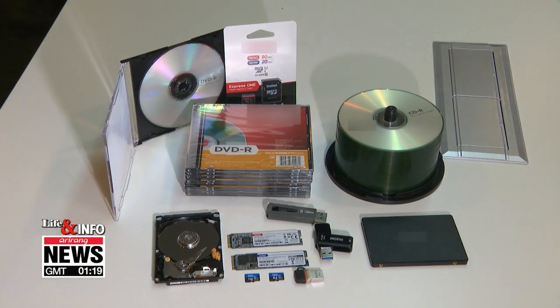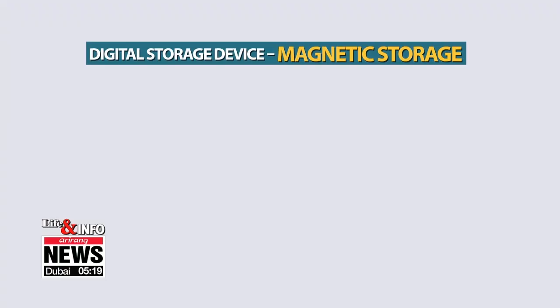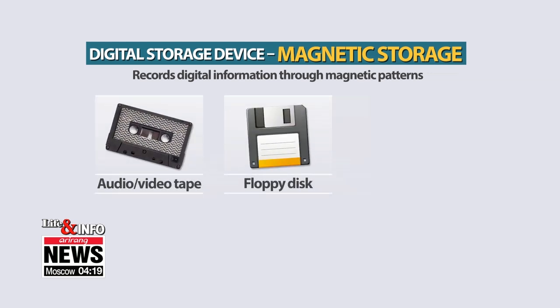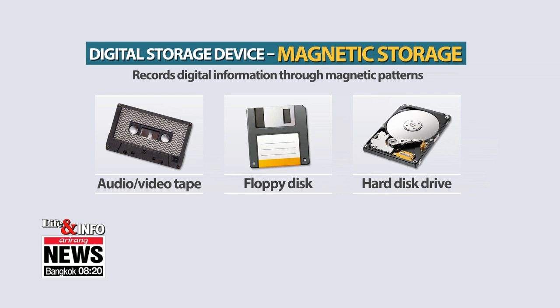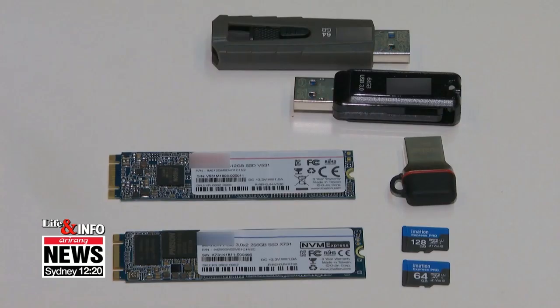There are three major types of digital storage: magnetic, semiconductor, and optical. Magnetic storage writes digital data as magnetic patterns on magnetic tapes or discs — found inside audio and video tapes, floppy disks, and hard disk drives. It was once a common form of data storage, but its use has been on the decline due to slow reading and writing speeds.